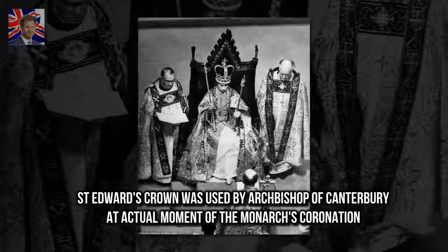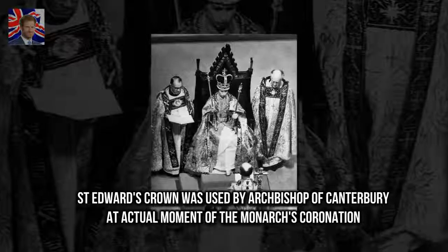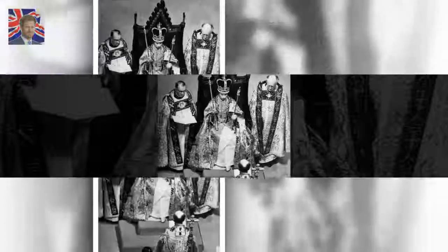St. Edward's Crown was used by the Archbishop of Canterbury at the actual moment of the monarch's coronation. Elizabeth swapped the crown for the lighter Imperial State Crown before leaving Westminster Abbey on the day.